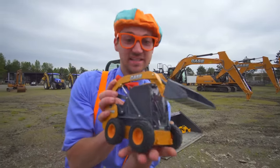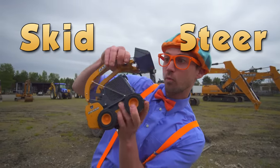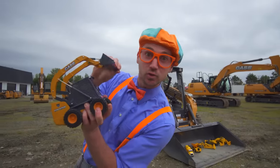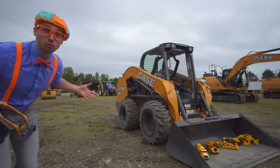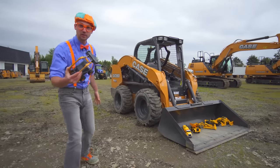Look, this is a skid steer! And back here, that is a real skid steer! Whoa, it's really big!